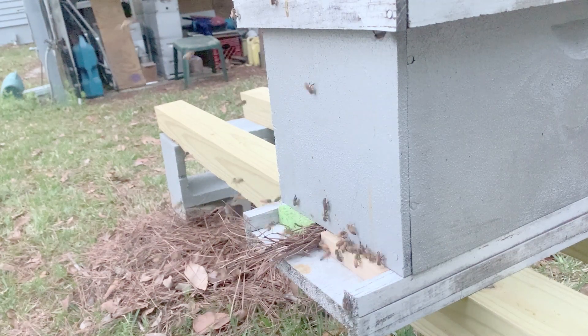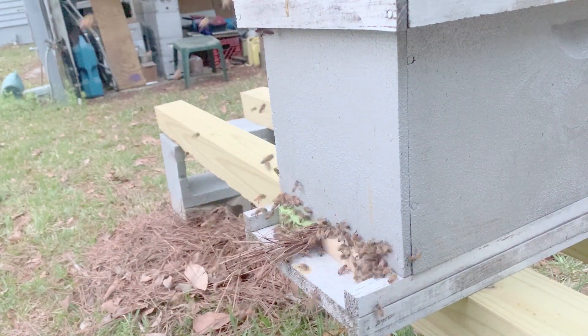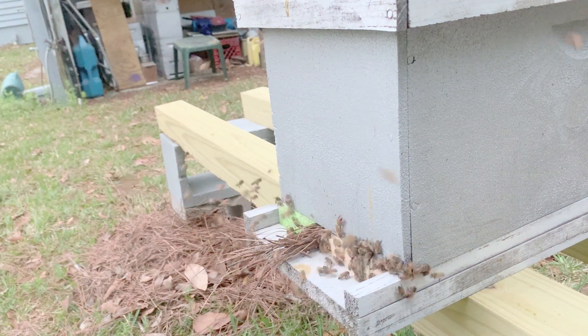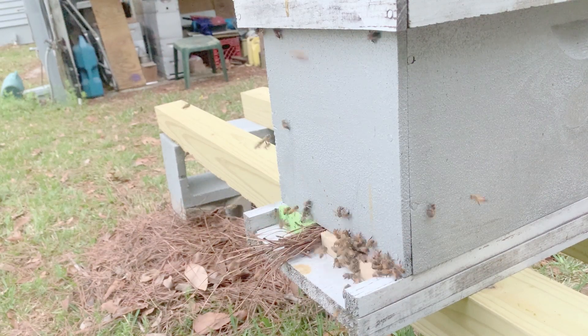Now that the entrance is closed, you can see the bees frantically searching for a way into the hive. They even start probing the top of the hive for a way in. But without successfully gaining entry, the robbing activity declines and the robbers go on to look for other opportunities.